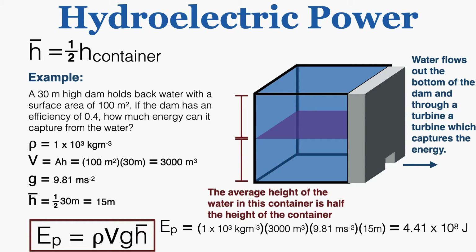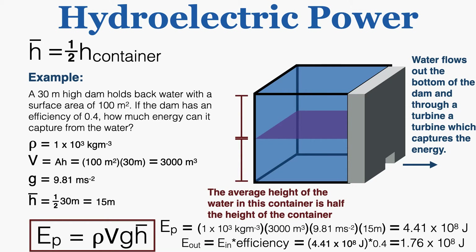Plugging all values into the potential energy equation gives 4.41×10⁸ joules — that's how much potential energy exists in the water. Since the dam can only capture 40% of it, we use the efficiency equation: energy out equals energy in times efficiency. The energy in is 4.41×10⁸ J and the efficiency is 0.4, so the energy out is 1.76×10⁸ joules. That's how much energy the dam can capture from the water.